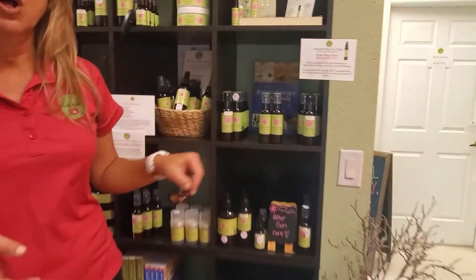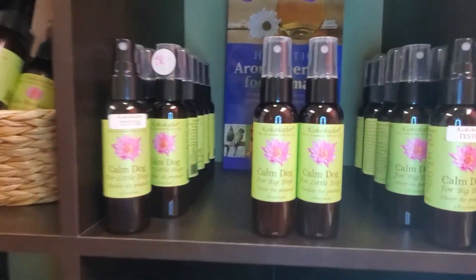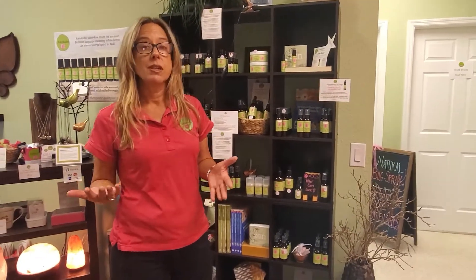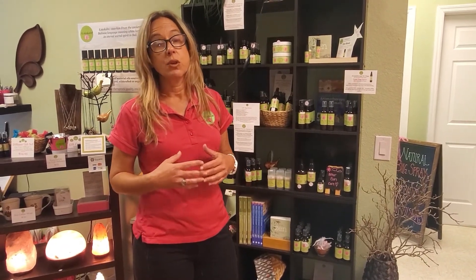We have two Calm Dog sprays: a Calm Dog for big dogs over 60 pounds and a Calm Dog for little dogs under 60 pounds — that's just how concentrated the formulation is. It's always important to use essential oils safely with dogs, just like with people. This is an aloe gel base with ylang ylang, lavender, and frankincense essential oils — all great for calming anxiety and fear.